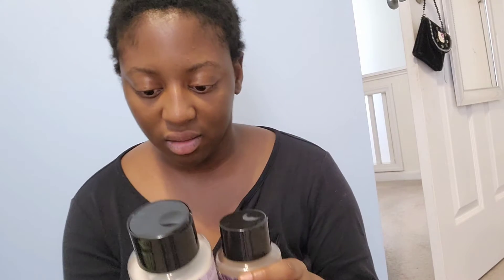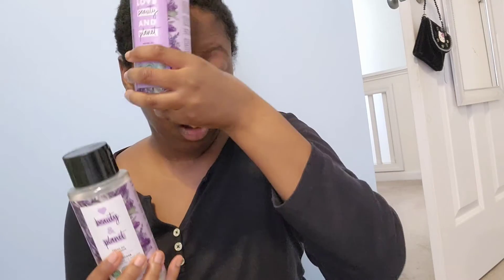For the conditioner: biodegradable formula, natural coconut oil, natural argan oil, ethically sourced lavender, safe for color-treated hair, vegan, with plant-based detanglers — I will definitely get the conditioner again. It's formulated without microplastics, without phosphates, no silicones, no parabens, no dyes, no guilt.